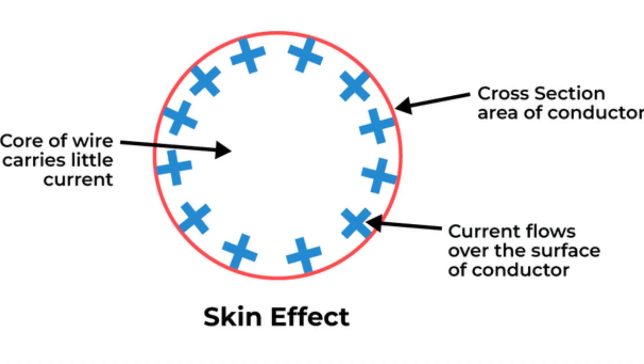Another major benefit: there's no skin effect in DC. In AC systems, current tends to concentrate on the outer surface of the conductor, wasting the inner portion. But in DC, the entire cross section of the conductor is